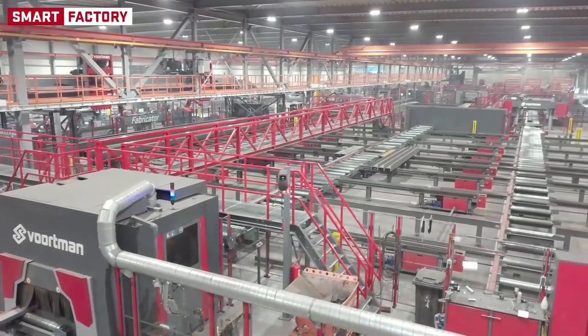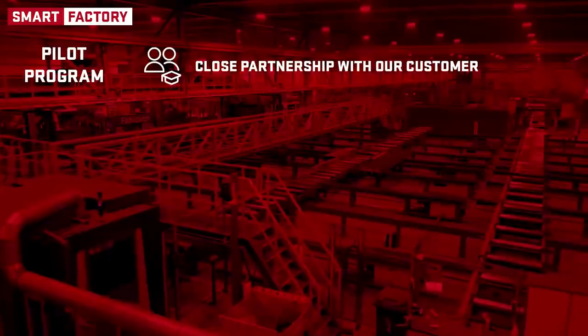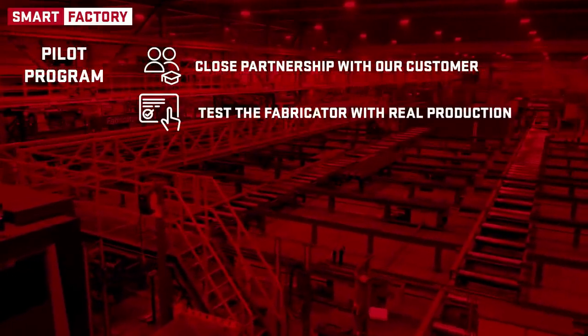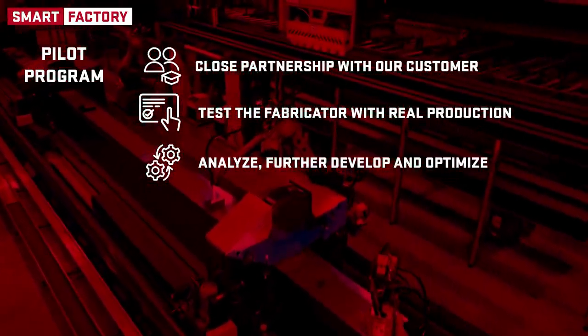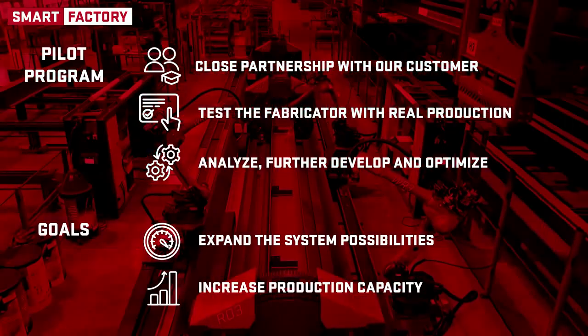The addition of a fabricator to this production process is a pilot program and a close partnership with this customer. For us, it is the perfect opportunity to test the fabricator with real production, analyze data, and further develop and optimize the machine. The goal is to expand the system possibilities and increase production capacity.